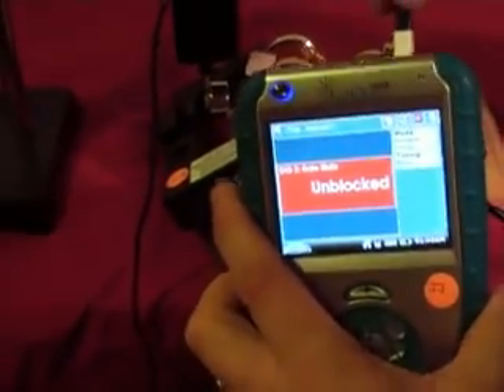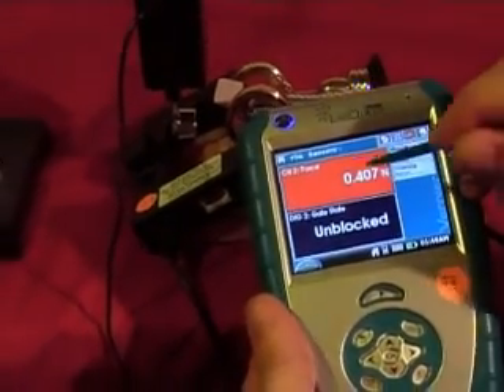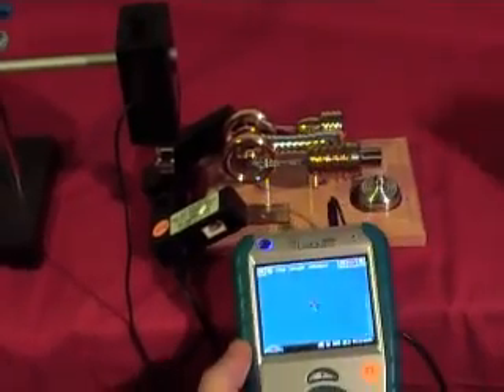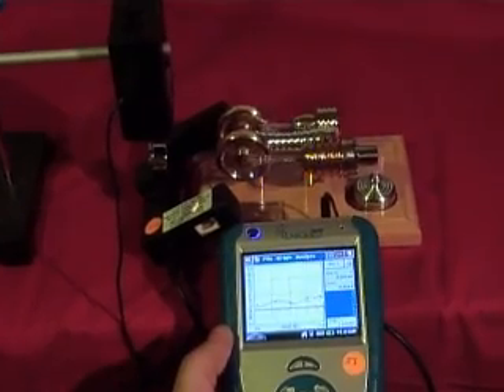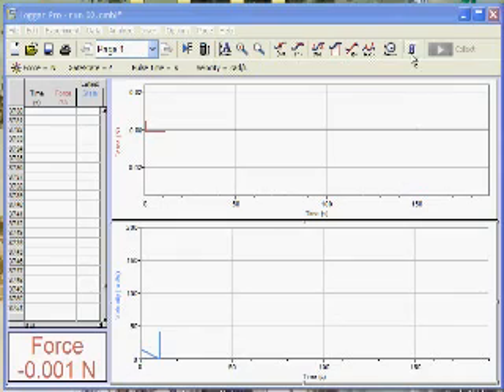The force gauge connects to the LabQuest just like that, and is instantly recognized as force. We'll zero out the force and we'll be ready to go. The momentum of the flywheel gradually builds as the engine reaches its free-running speed. We'll let it get up to speed and keep it there for a little while as we collect data. We can see the speed increasing gradually on the Logger Pro screen. The force gauge is near the limit of its resolution, meaning we'll need to take a lot of data to get statistically good results.